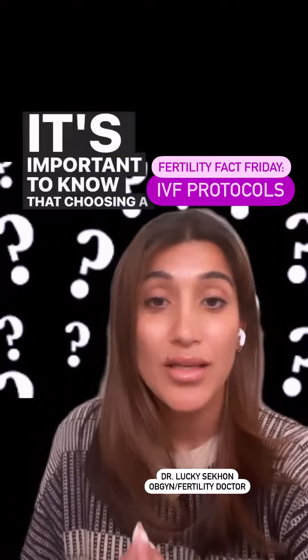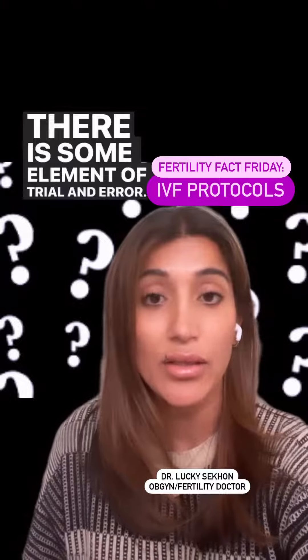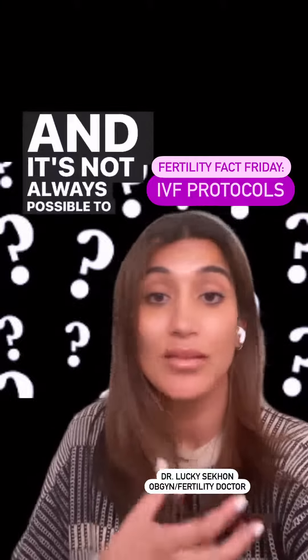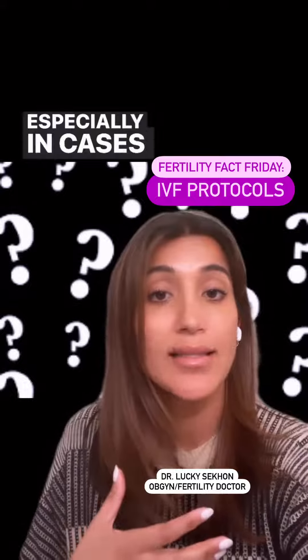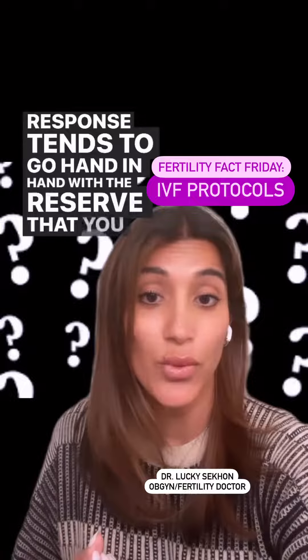It's important to know that choosing a protocol is not an exact science. There is some element of trial and error, and it's not always possible to meet your full potential, especially in cases of diminished ovarian reserve, where your response tends to go hand in hand with the reserve that you have.